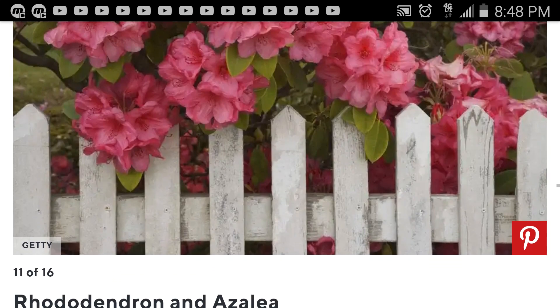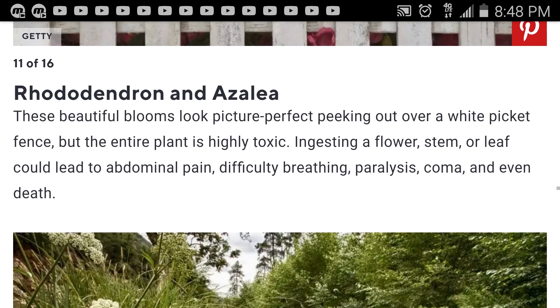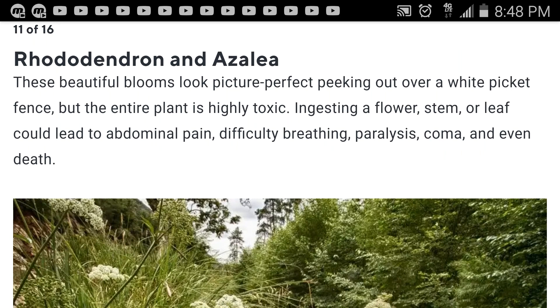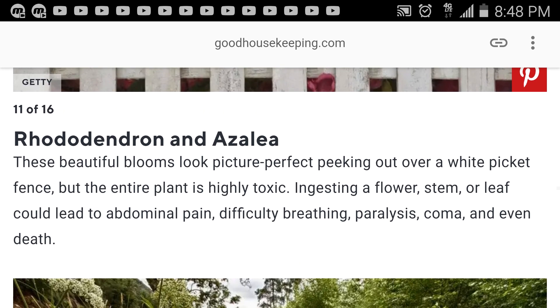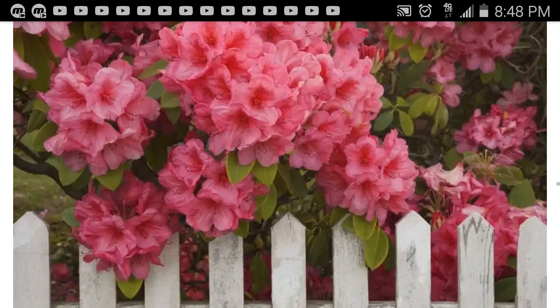This little flower is rhododendron and azalea. These beautiful blooms look picture-perfect peeking out over a white picket fence, but the entire plant is highly toxic. Ingesting a flower, stem, or leaf could lead to abdominal pain, difficulty breathing, paralysis, coma, and even death.